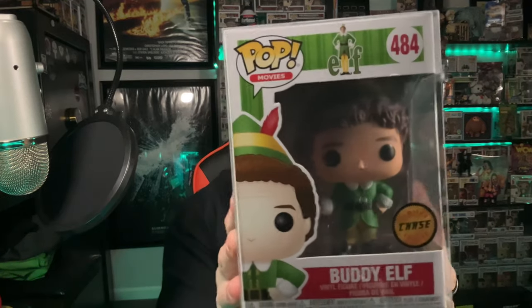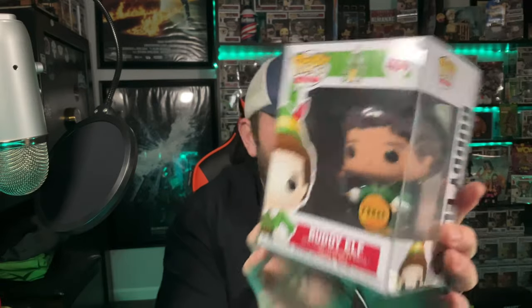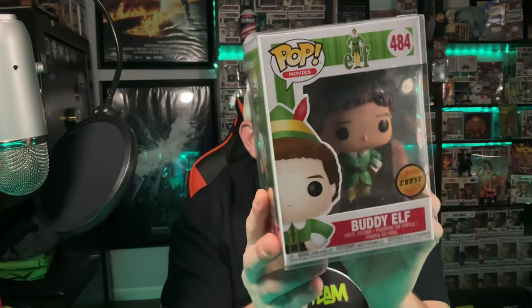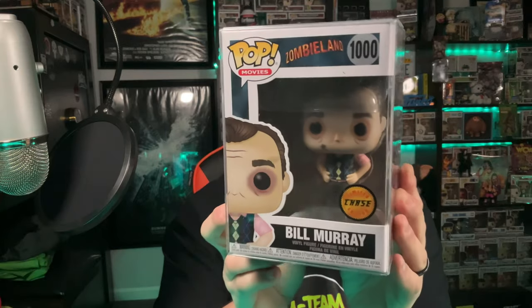It's kind of funny that later on I did this character in a video. It is the Buddy the Elf chase — you can see he has the Jack-in-the-box in his hand. That was the very first chase in my collection. Love that one. I did purchase this next one from Chalice — it came with the Bill Murray common and chase bundle package. I also have one from Zombieland.